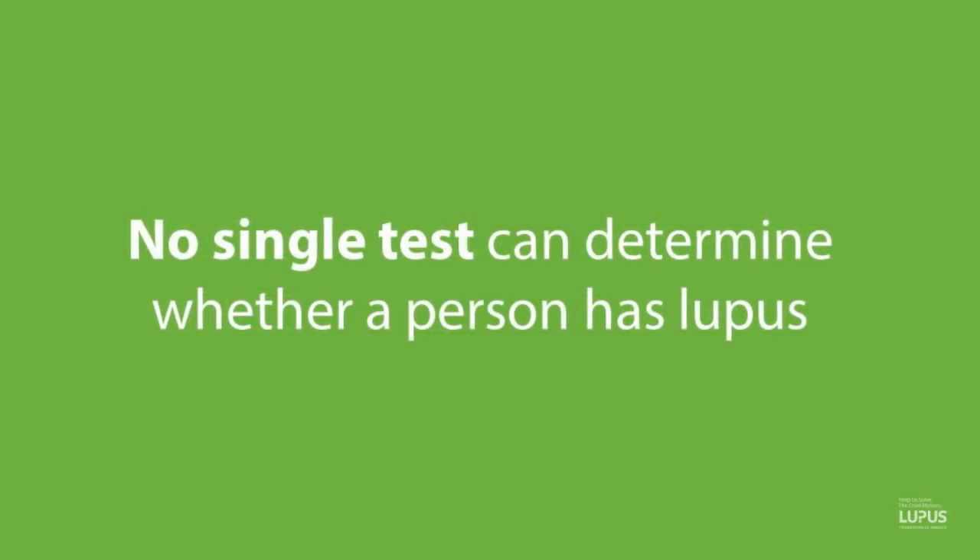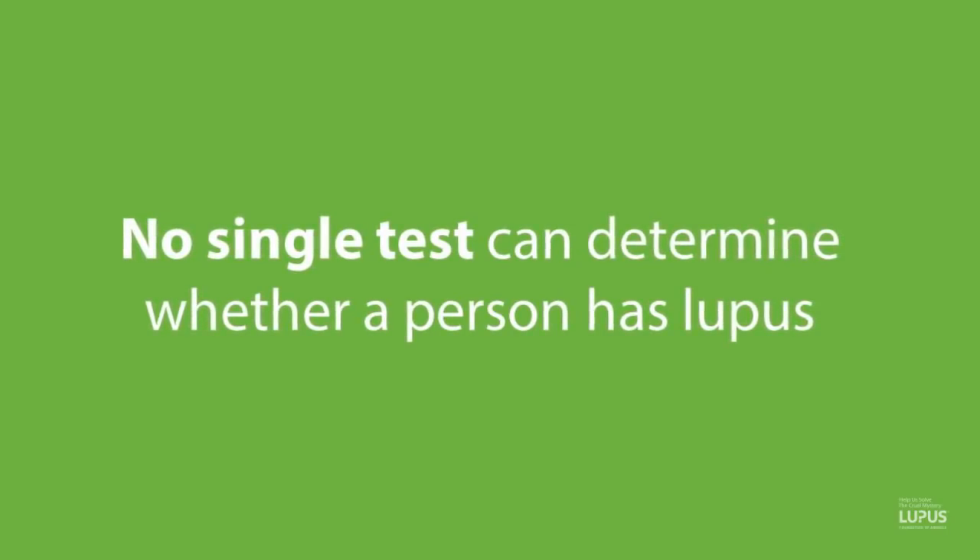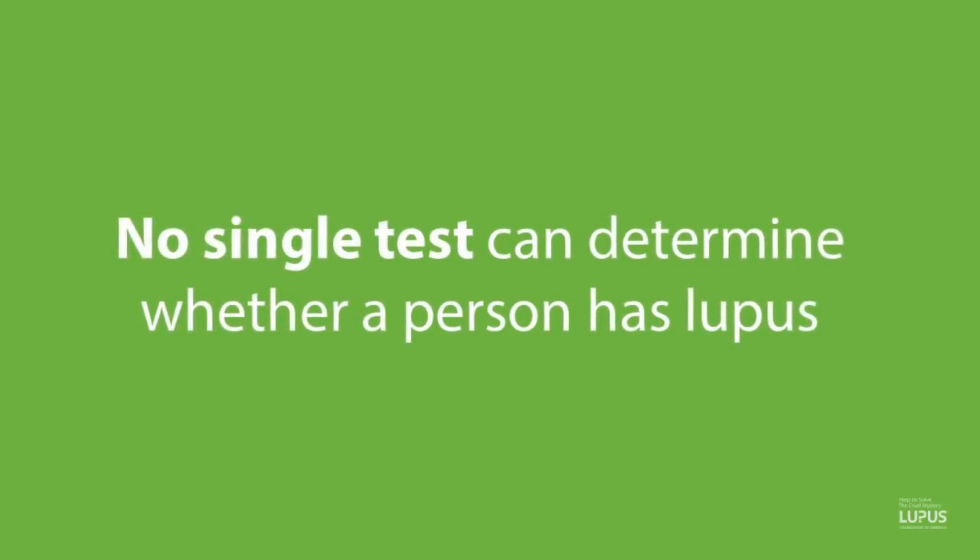No single test can determine whether a person has lupus, but the tests mentioned can help make a diagnosis. Not only do we look at antibodies — sometimes we do skin biopsies or kidney biopsies as well.